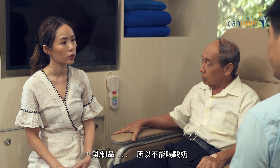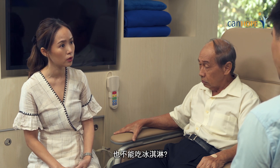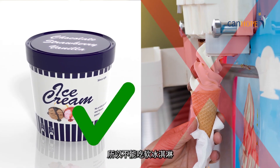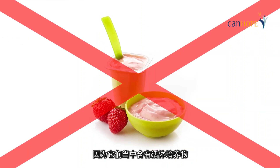Dairy products — so no yoghurt and ice cream? You can have ice cream, as long as they are individually packed, meaning no soft-serve ice cream. However, you don't have to avoid yoghurt and yoghurt drinks, as they contain live cultures.